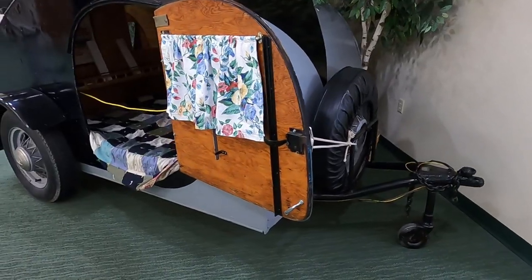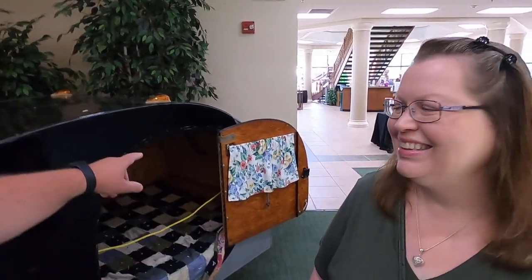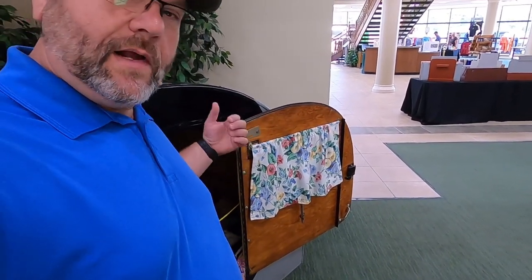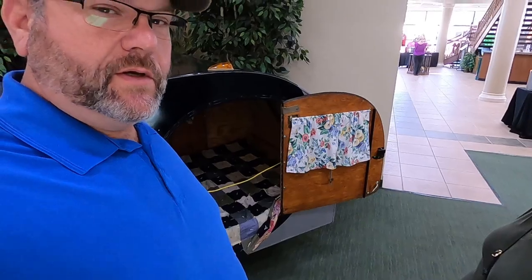So we're here at the Elkhart RV Hall of Fame Museum, and the first camper we see when we walk in the door happens to be a teardrop — that's how you get a museum tour going. Joanne pointed out that it's got the straps to keep the door from hitting the front of the camper, like we put on ours. We got that idea from the tearjerkers at Oconee State Park, so it's cool to see this in the museum.